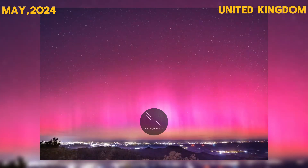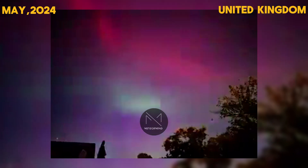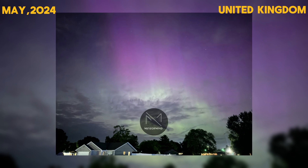Astrophysicists explain that the energized particles causing the aurora travel more slowly, which contributes to the phenomenon lasting for an extended period. While solar activity varies, there is no evidence that we will see significantly larger solar maxima in the current cycle.